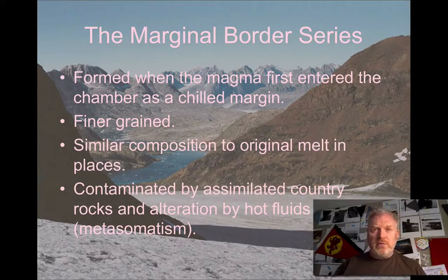There will, of course, be some contamination from xenoliths. This mafic magma being intruded into more silicic gneiss is inevitably going to melt some of the silica-rich, lower-melting-temperature minerals in that gneiss and incorporate those into the magma.